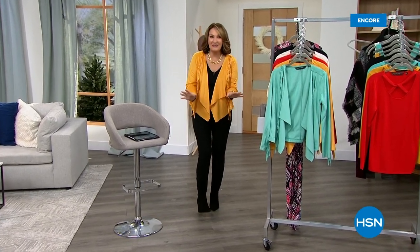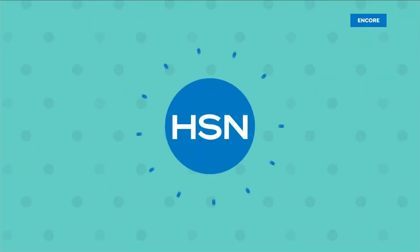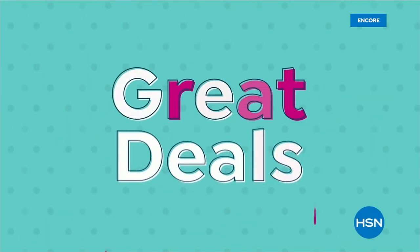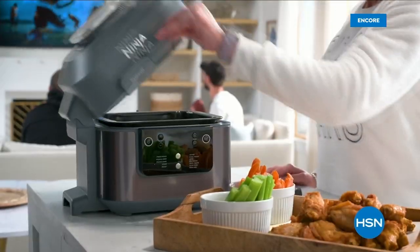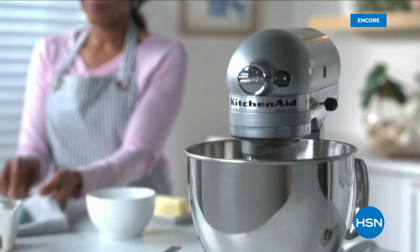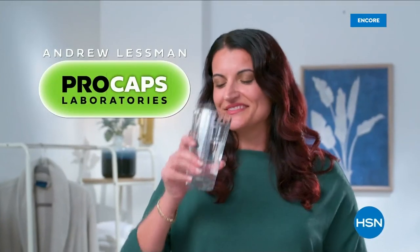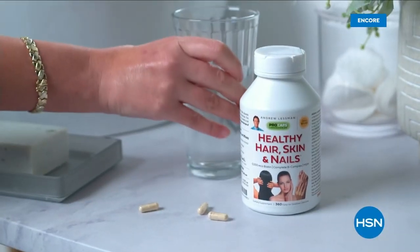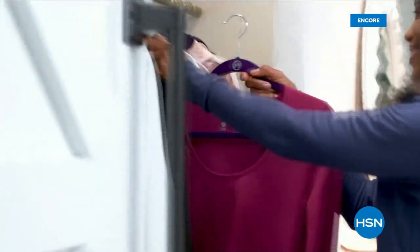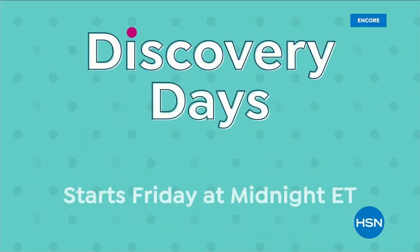Relax, get comfortable, and we'll have fun with more fabulous fashion when we come back. Discovery Days are back at HSN — grab great deals on items from top brands you love like Ninja, KitchenAid, Benefit, and Birkenstock. Plus special pricing from Andrew Lesman and America's favorite inventor Joy. The best deals on the most popular brands — watch Discovery Days starting Friday at midnight.